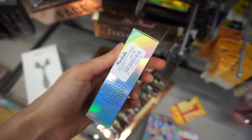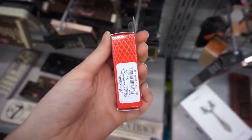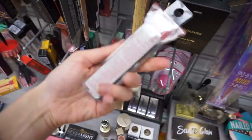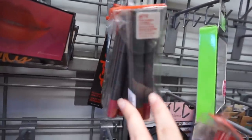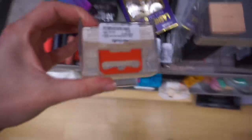I found the Too Faced Unicorn Tears highlighting stick for $9.99 and the Anastasia matte lipstick in Cool Brown for $7.99. Then I found a Lipstick Queen lipstick in the shade Eden for only $5.99. I also found these Bite Beauty lip pencils — a cute little set with a pink and a red shade — and these were only $9.99, and I found a bunch more of them.